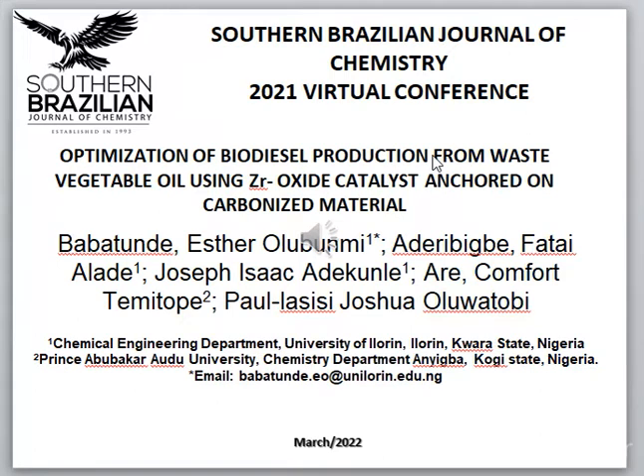Good day, everyone. I am Babatunde Estalubumi from University of Illinois, Nigeria. I'm here to present a paper titled Optimization of Biodiesel Production from Waste Vegetable Oil Using Zirconium Oxide Catalysts Anchored on Carbonized Material.